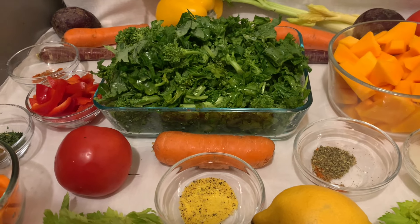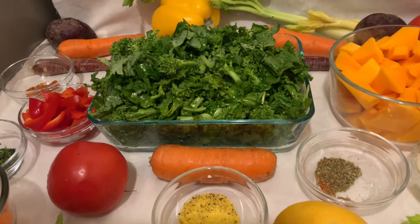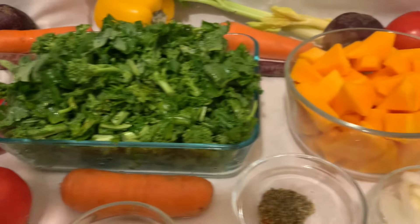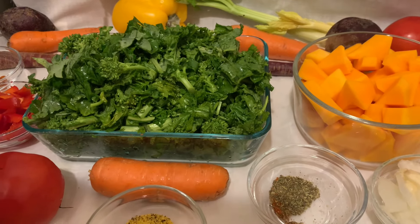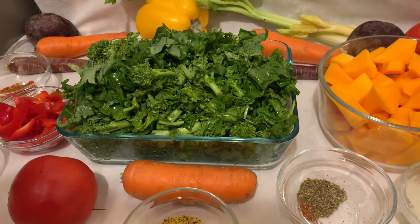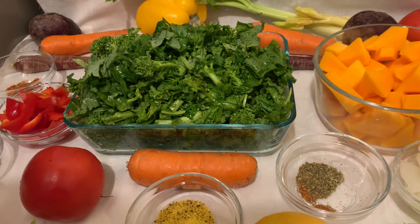I'll be using broccoli rabe, carrots, red bell pepper, and butternut squash. These are all nutrient-dense vegetables loaded with vitamins, minerals, and antioxidants, making them excellent for overall health. They lower blood pressure, control blood sugar levels, and strengthen bones.